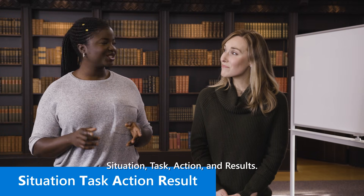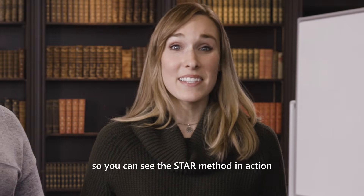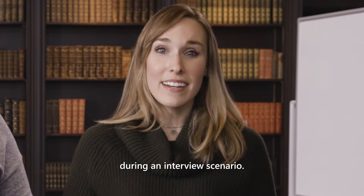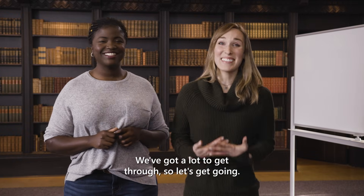Situation, task, action, and results. After that, we'll do a mock interview so that you can see the STAR method in action during an interview scenario. So we've got a lot to get through, so let's get going.